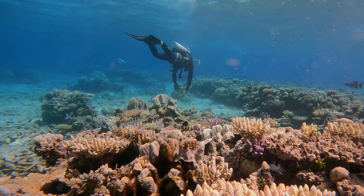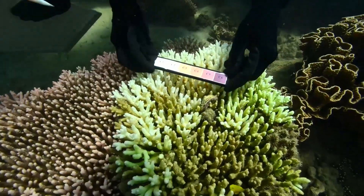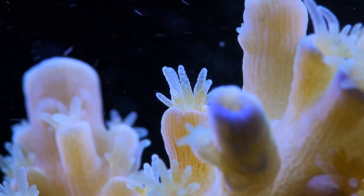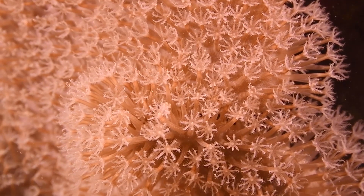We know that coral species that grow in warmer environments are naturally more tolerant of higher water temperatures than those that live in cooler areas. How do these corals resist coral bleaching? We think that the answer is in their genes. There are corals out there in the world that have already been able to adapt to increased temperature and they've been able to develop strategies to resist this change.